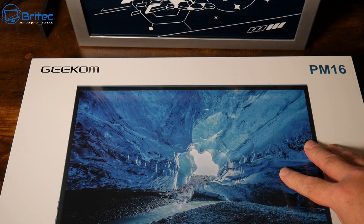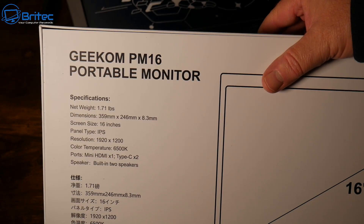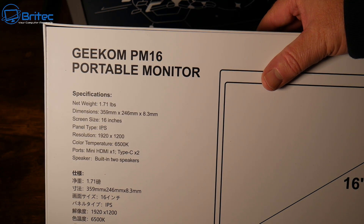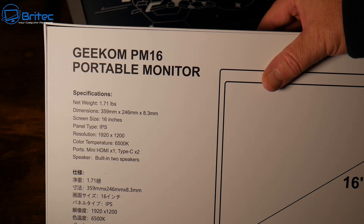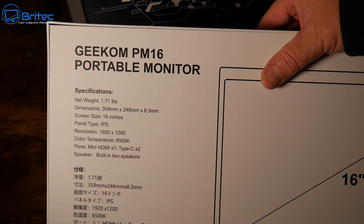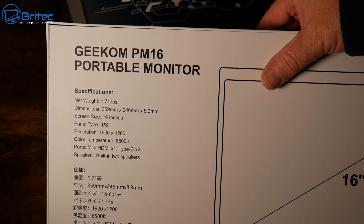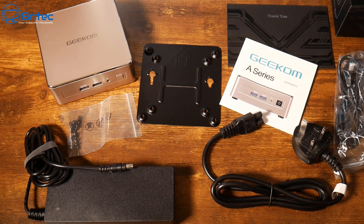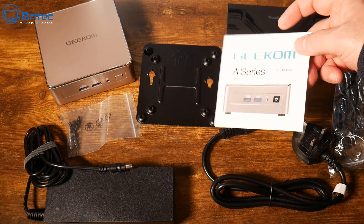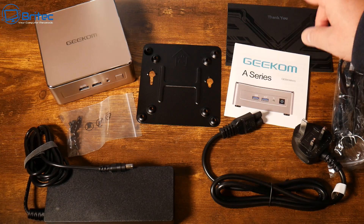They also sent me this Geekom PM16 monitor. Here are the specs: it's a 16-inch IPS panel with a resolution of 1920 by 1200 and a color temperature of 6500K. The ports include a mini HDMI port and two Type-C ports, with two built-in speakers. I'll cover that in a separate short video later.